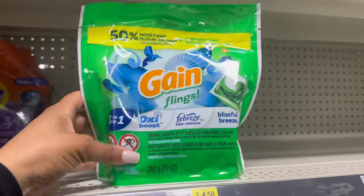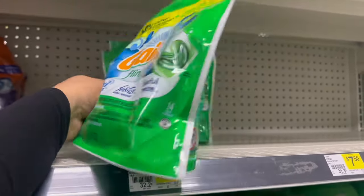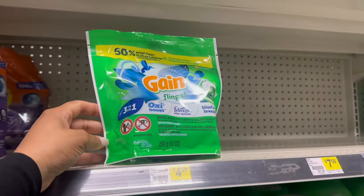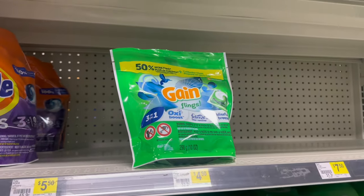The next deal we have is on the Gain Flings — these are the smaller ones. The 14-count is priced at $4.50. We have a $1 digital coupon making these just $3.50 this week.